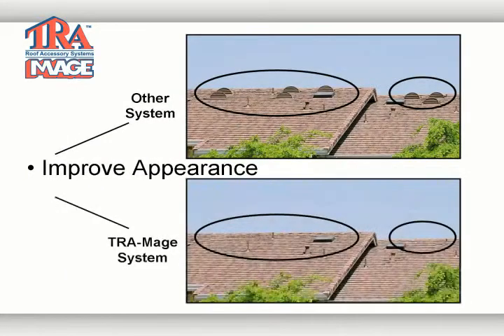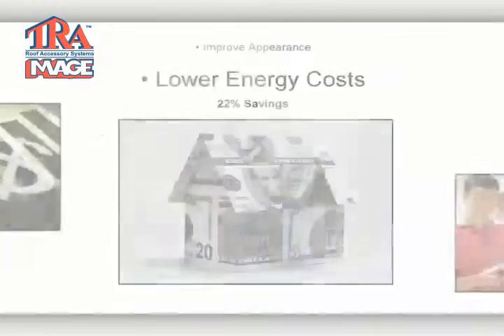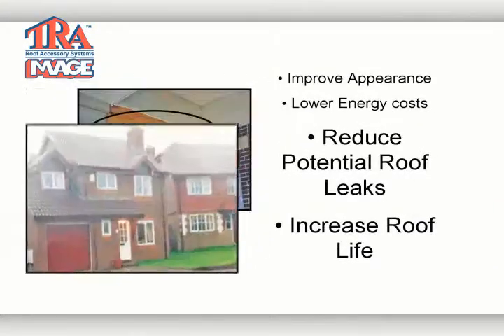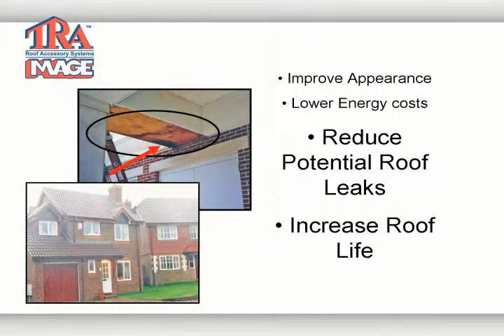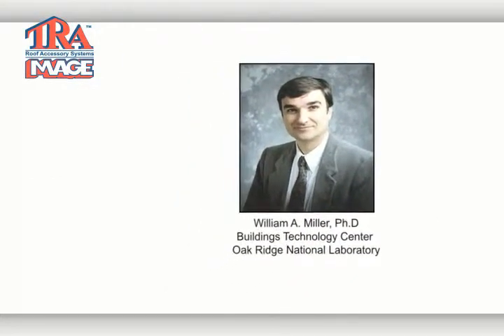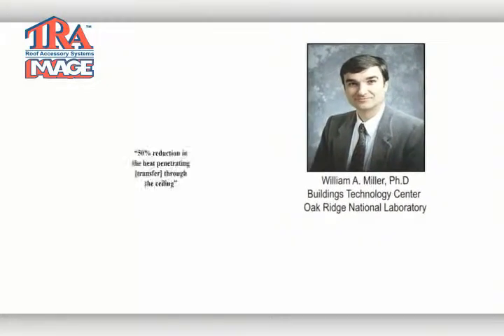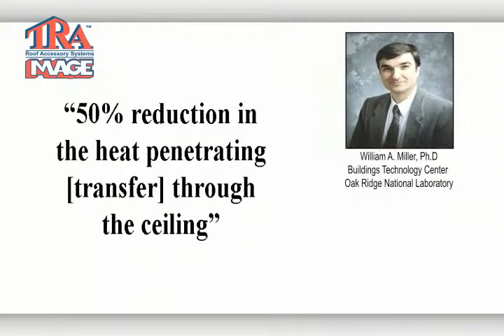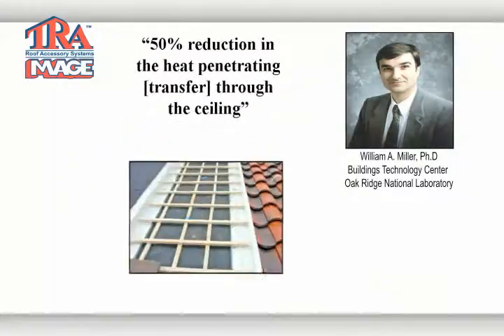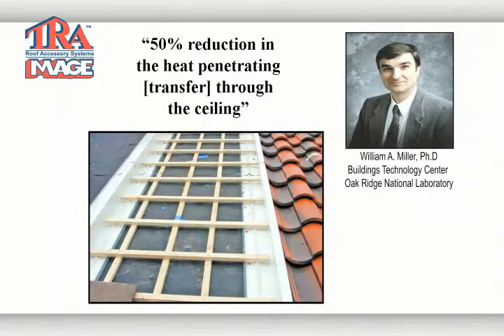You will see a vented roof system that will improve the appearance of your roof, lower your energy cost with a 22% savings, reduce potential roof leaks, and increase your roof's life. According to testing done by Oak Ridge National Laboratories and Lawrence Berkeley National Laboratories, sub-tile venting offers a significant 50% reduction in heat transfer to the conditioned space.